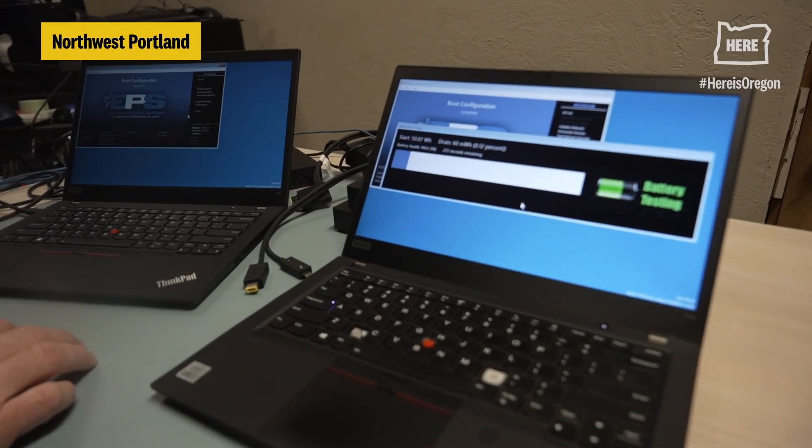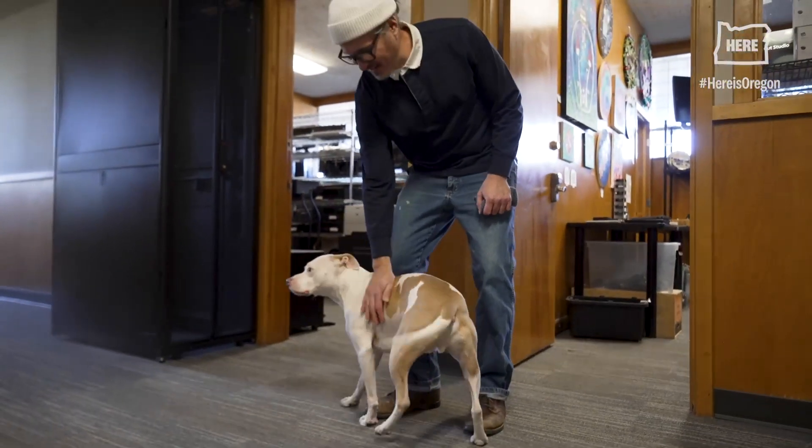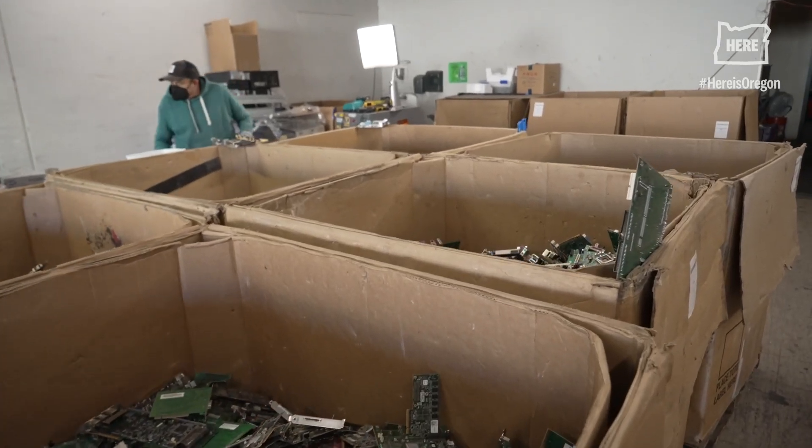They also take used electronics and appliances to be either dismantled or repaired and resold. We talked with owner Chris Regis about the kinds of materials Green Century takes and what happens to it all after it's dropped off.